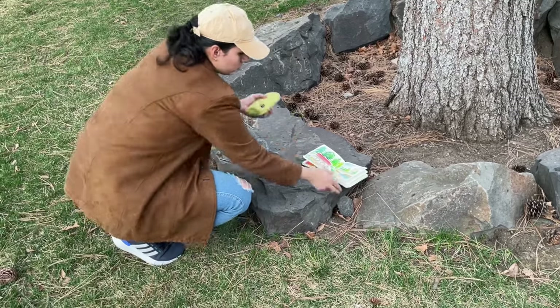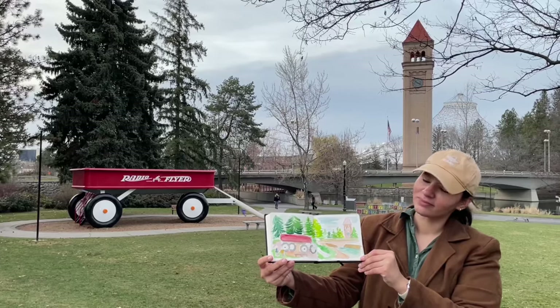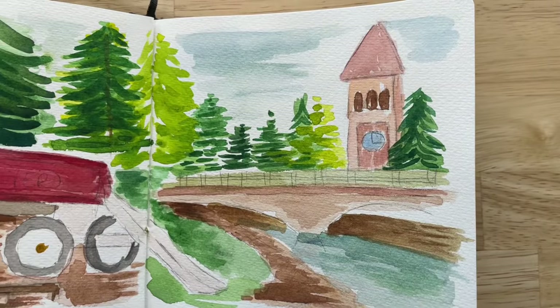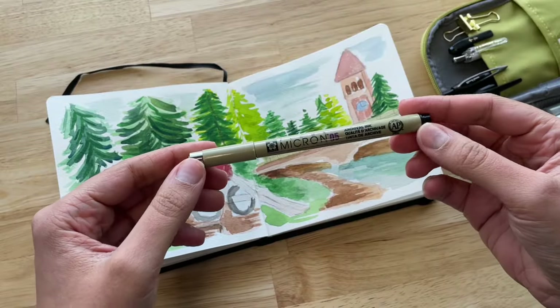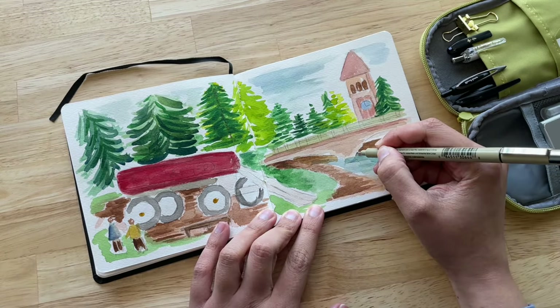It was getting dark and sometimes some paintings take me longer than others, so I will usually finish them at home and go over the details that I couldn't finish at the spot. To go over the lines, I'm going to be using a micro pen and for all the white details, a postcard marker.